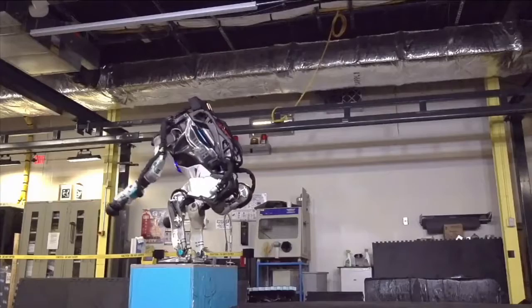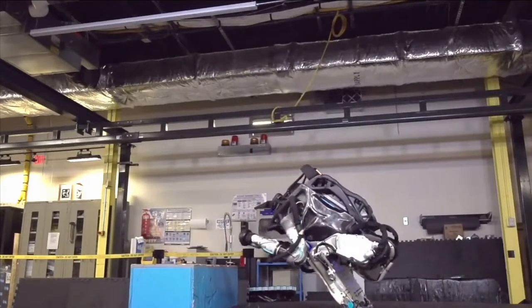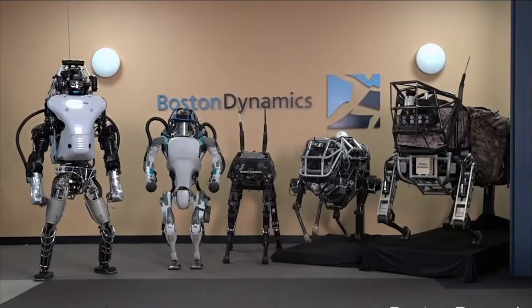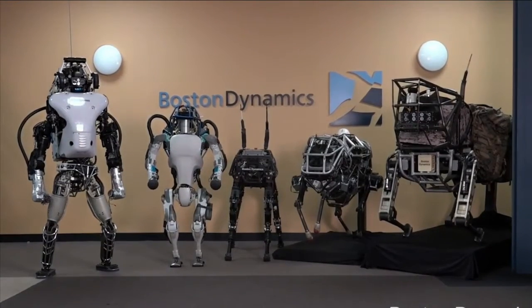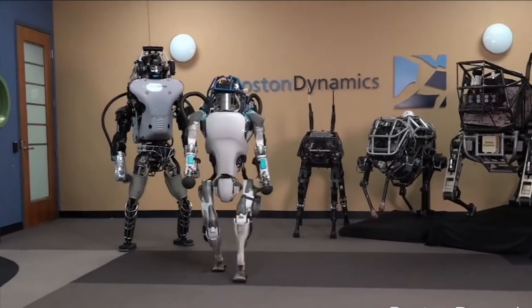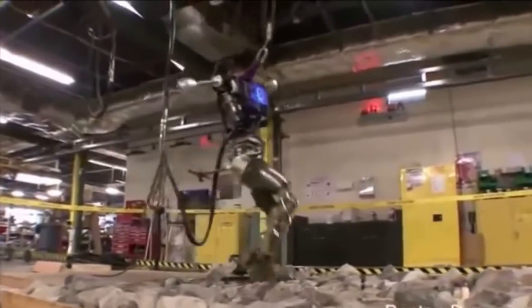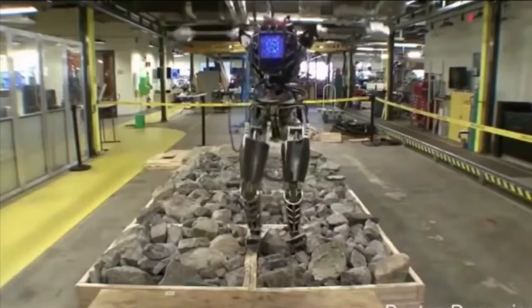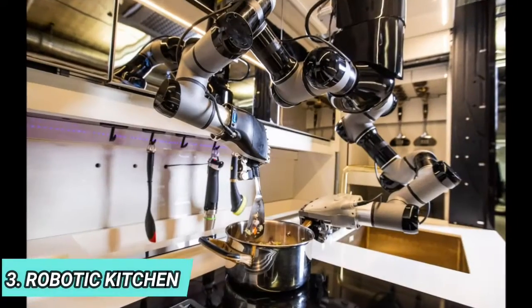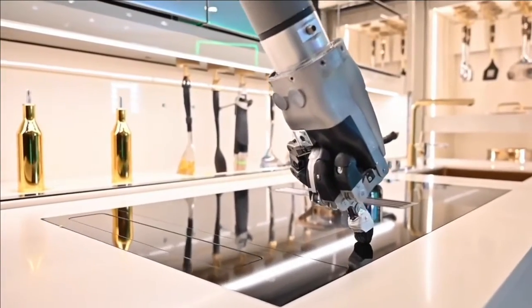Handle Robot — the cool humanoid robot. Looking at the features of these robots, you are forced to think about the future, as they will make human life much easier. Handle autonomously performs mixed-SKU pallet building and depalletizing after initialization and localizing against the pallets. Handle uses an onboard vision system to track marked pallets for navigation and finds individual boxes for grasping and placing. When Handle places boxes onto a pallet, it uses force control to nestle each box up against its neighbors.